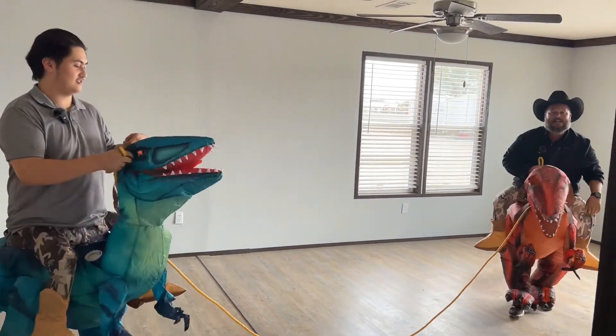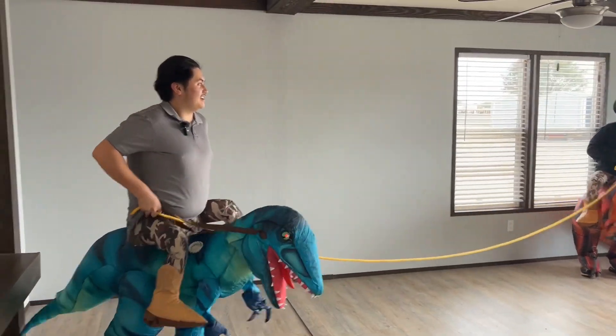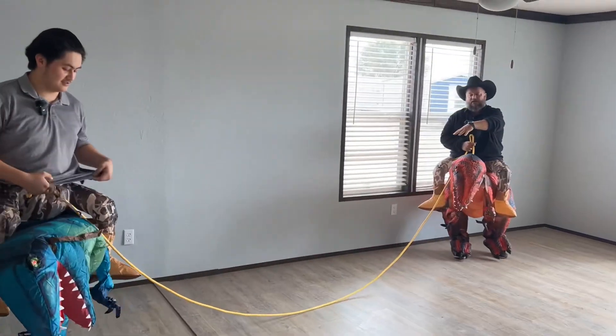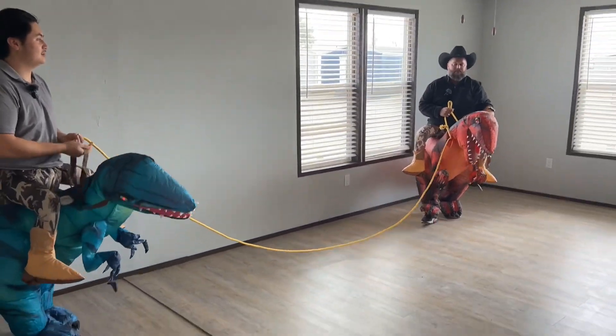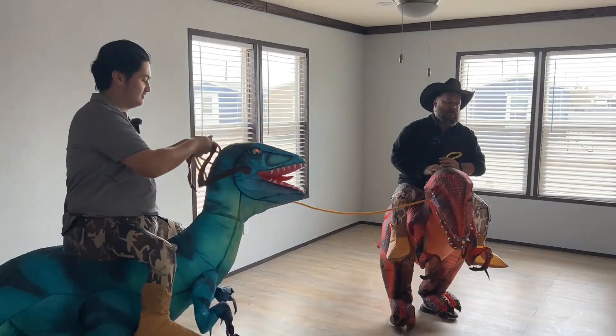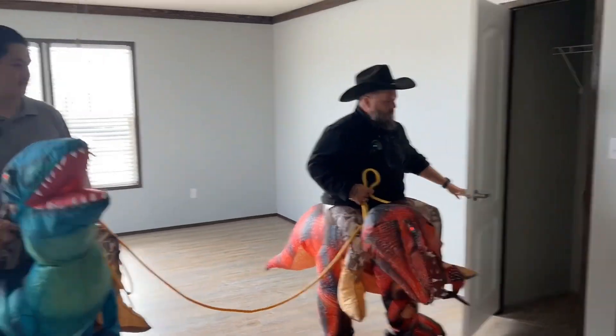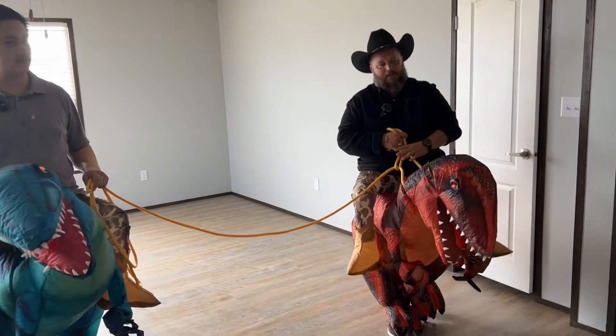Wow, look at this den — man, this den is huge. Big enough to play around in for the kids. It actually goes on both sides of the house. It looks to be about 22 to 24 feet wide by 15 feet. You've got a little closet on it to hide the games in.